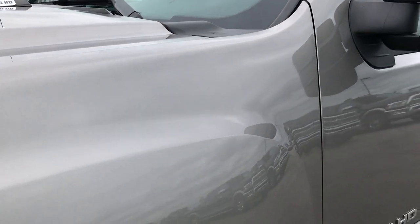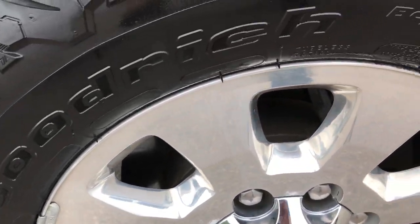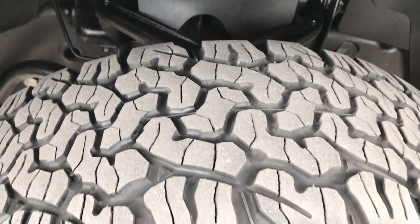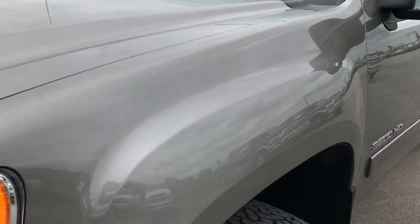I think the color is steel gray on this one. It has BF Goodrich all-terrain tires on the factory polished aluminum rims that are in excellent shape, no scuffs or scrapes, and the tires have a little under half the tread left, but still lots of usable tread there.